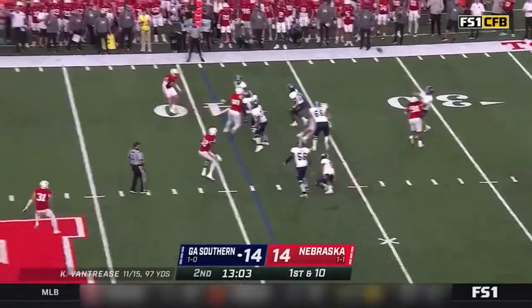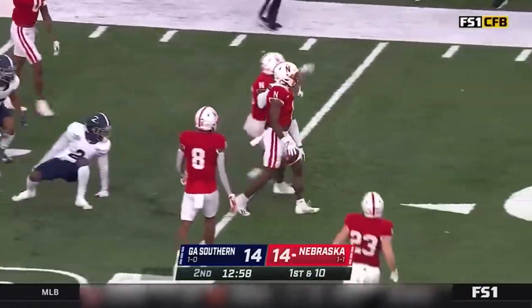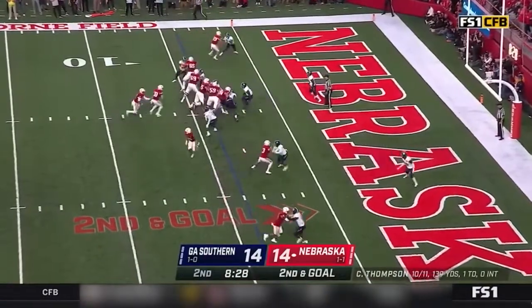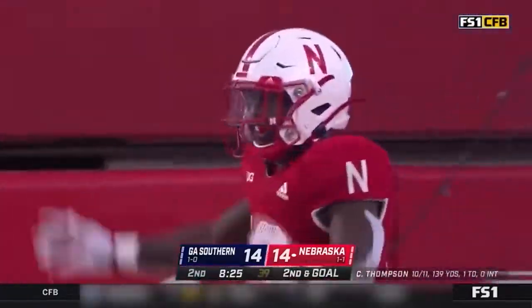Vantrese rolling, Vantrese sets the feet, lofts one deep — it's in coverage, it's intercepted. Picked off in the secondary by Marquise Puford, now 10 for 11. Thompson hands it off and Grant finds the hole, bursts upfield, and it's another touchdown for the Huskers.